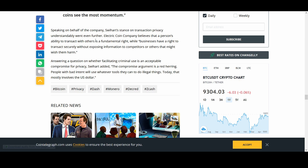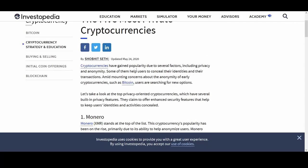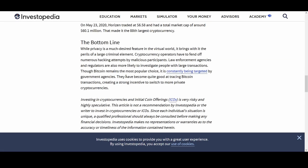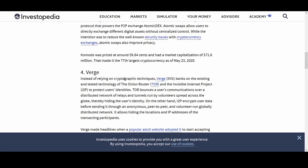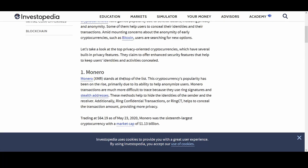The Electric Coin Company believes that a person's ability to transact with others is a fundamental right, while businesses have a right to transact securely without exposing information to competitors or others who might wish them harm. The compromise argument is a red herring — people with bad intent will use whatever tools they can to do illegal things, and today that mostly involves the US dollar. If there were a cryptocurrency ban, privacy coins would be the only ones left being used, and people with bad intentions will always find a way regardless.